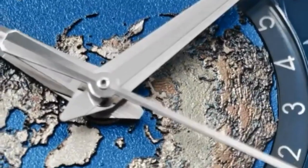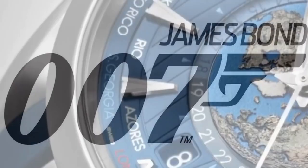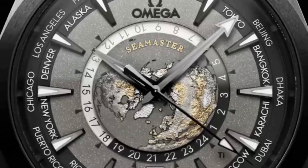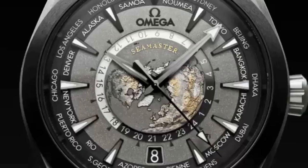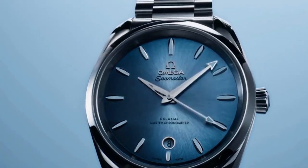The Diver 300M is one of the most popular models within the Seamaster collection, and has gained significant exposure as the watch of choice for James Bond movies since 1995. The Aqua Terra is a versatile model suitable for both water activities and everyday wear, combining the robustness of diving watches with the elegance of dress watches.